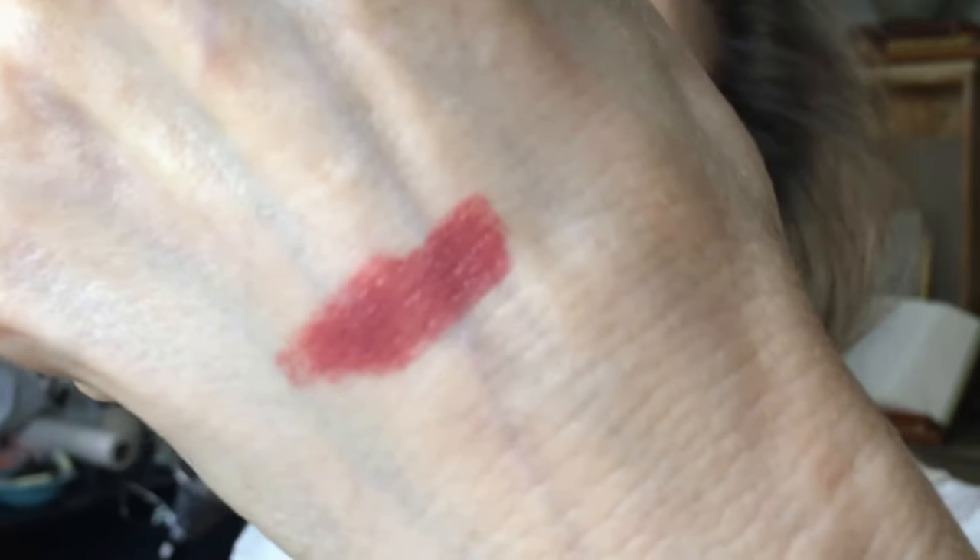Let's tick off a second Bobbi Brown sample size. This one is in the shade Neutral Rose. Neutral Rose on my hand. Also in the neutral family, it feels like a slightly more hydrating formula — it is in the Luxe Lip Color formula, if that means anything to any of you. I really like these two Bobbi Brown sample sizes and I'm going to move both into my nude lip collection.